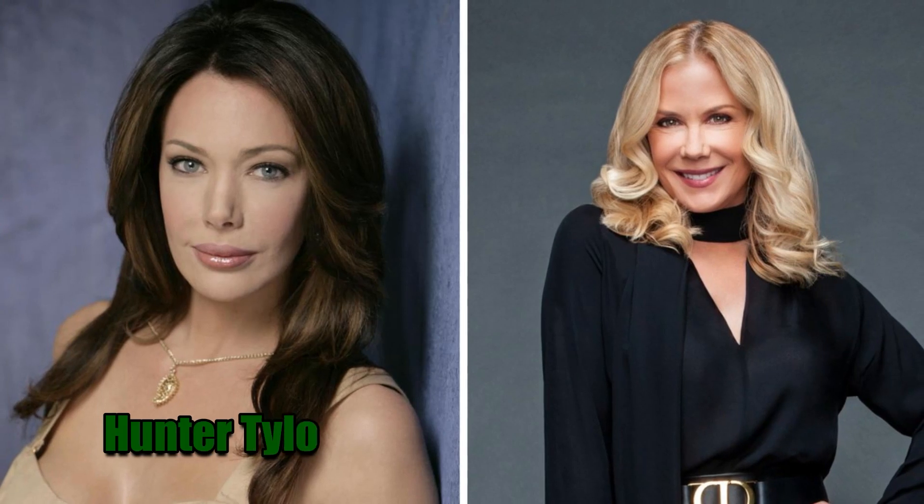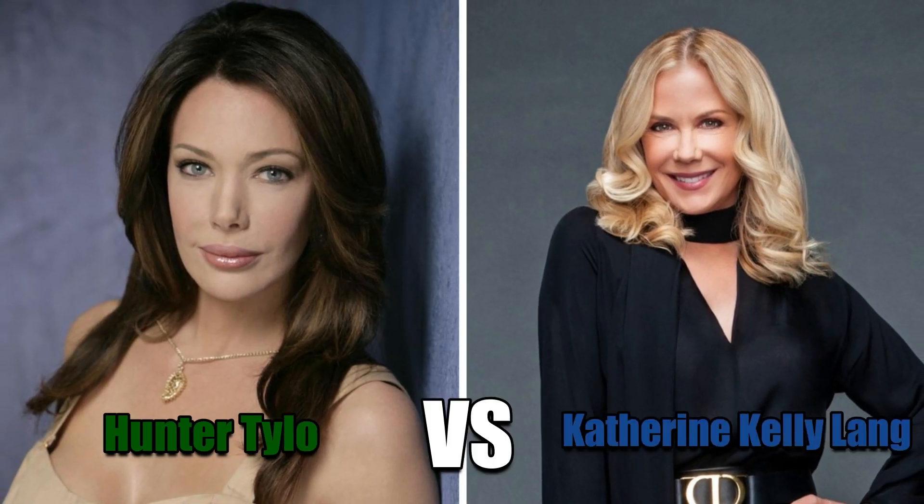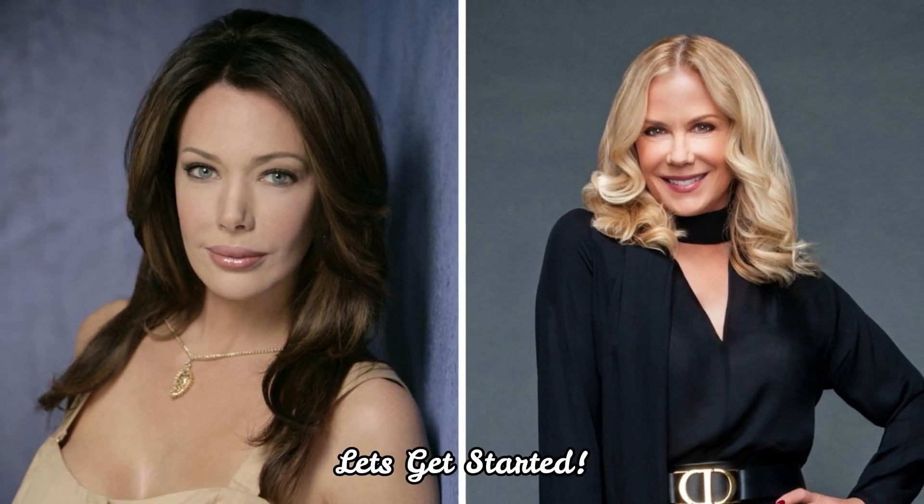Hey guys, welcome back to Celebrity Snap. In today's video, we're going to take a look at Hunter Tilo vs. Katherine Kelly Lang's house. Let's get started.